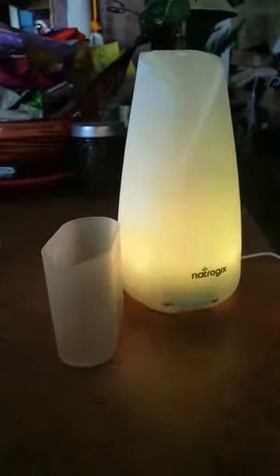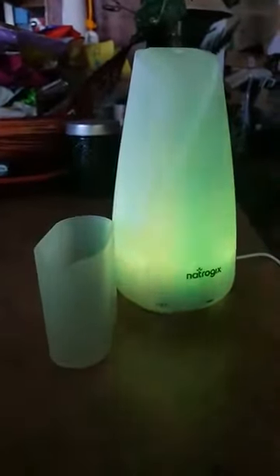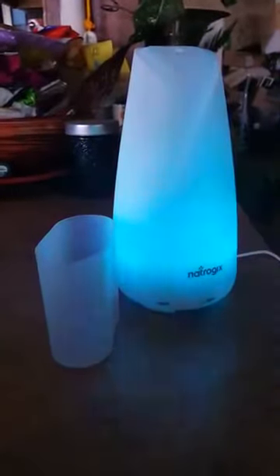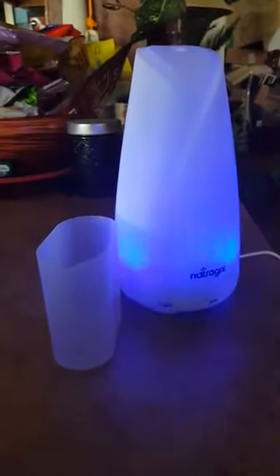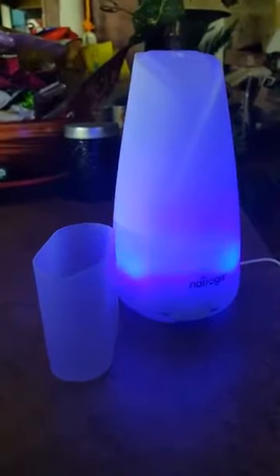So if you are looking for an oil diffuser, this is great. This is also great for any type of spa, office building, or anywhere that you want 12 hours of continuous great fragrance. A lot of times people don't think about this, but it would be great for any type of business.